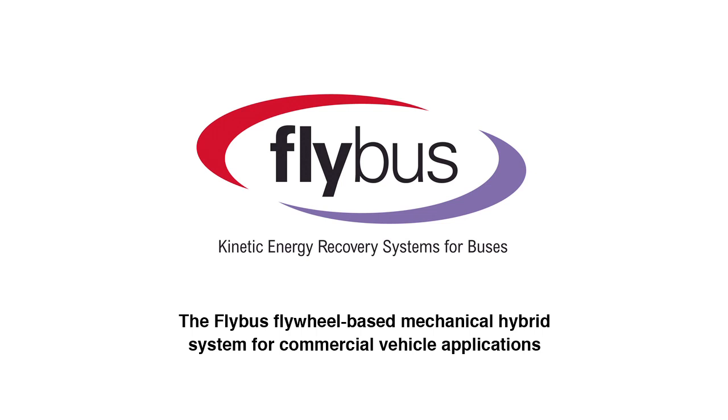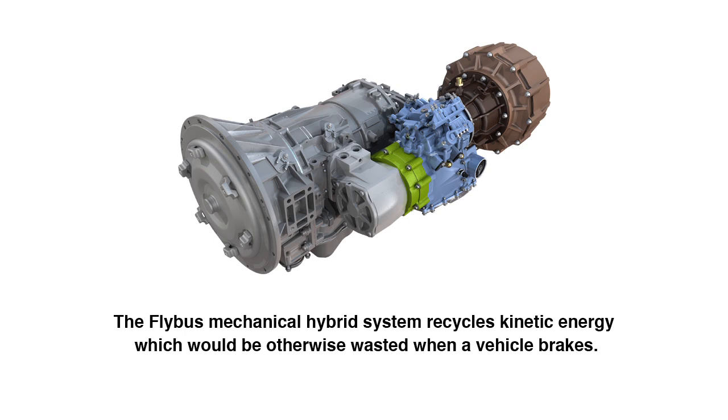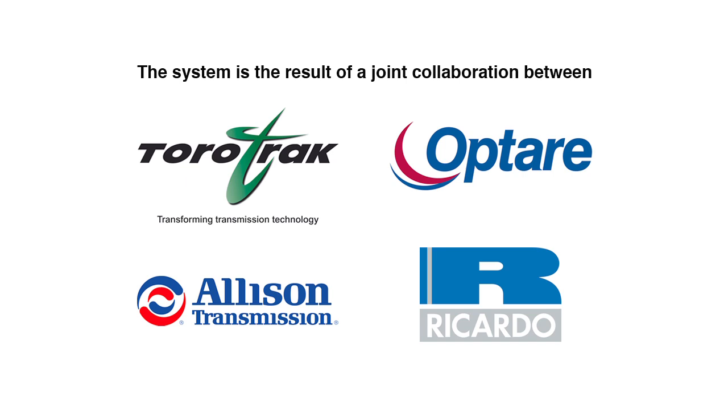The Flybus flywheel-based mechanical hybrid system for commercial vehicle applications. The Flybus mechanical hybrid system recycles kinetic energy which would otherwise be wasted when a vehicle brakes. The system is the result of a joint collaboration between variable drive specialist Torotrac, engineering consultancy Ricardo, and bus manufacturer Optare.